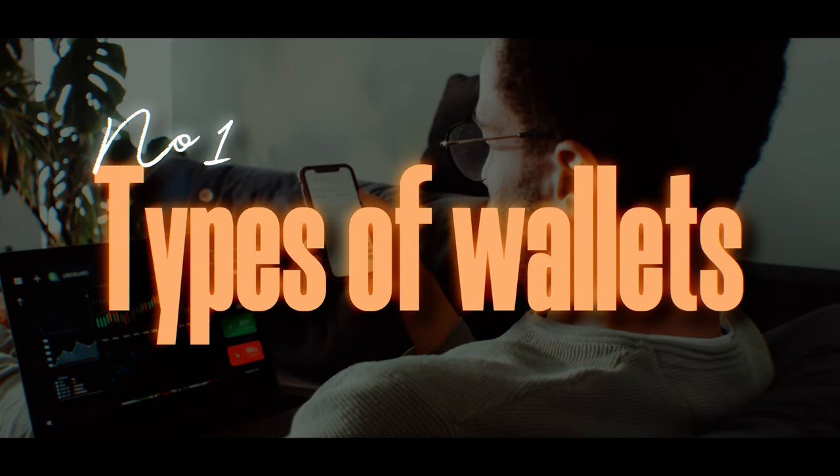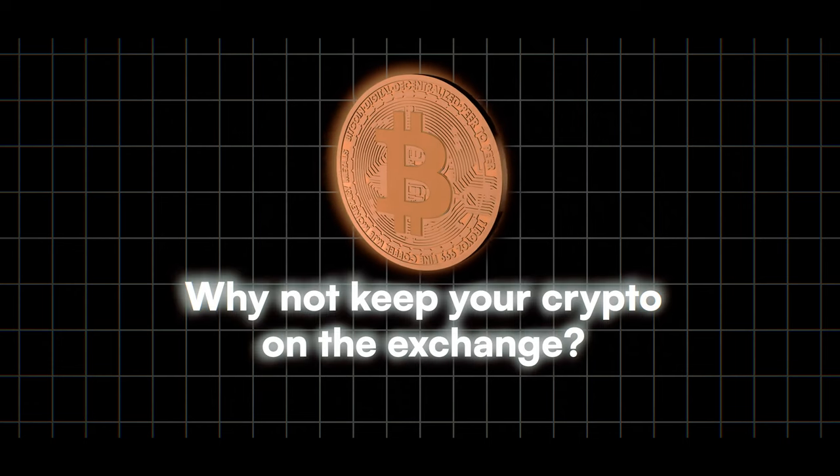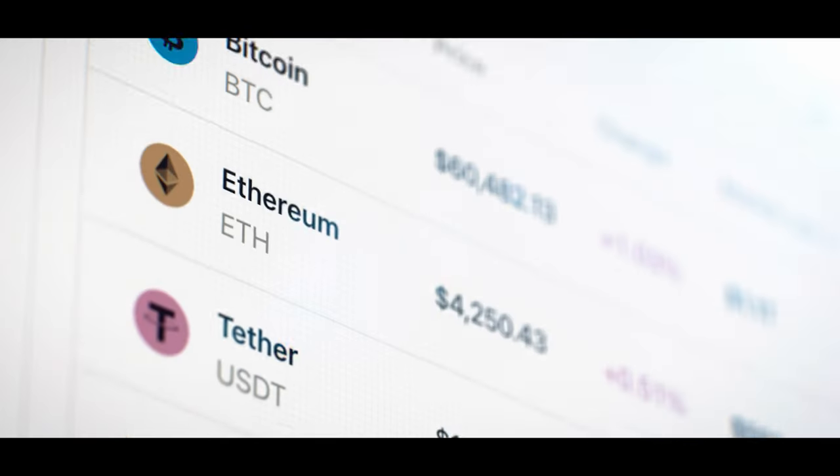So let's jump into the different types of crypto wallets on offer. There are a whole variety of different wallets out there, but you might ask yourself: why not just keep your crypto on the exchange you purchased it from? You don't have to figure out how to use a wallet, and you could potentially gain up to 10% interest on your investments — which all seems great, but it only sounds good on paper.